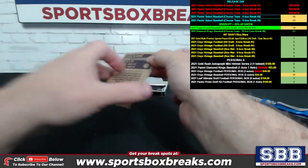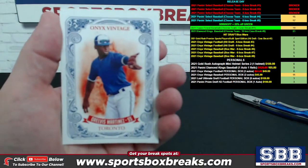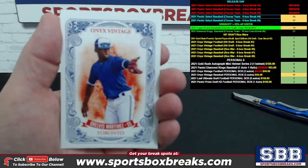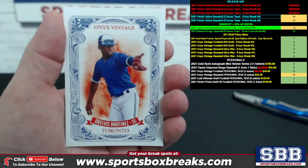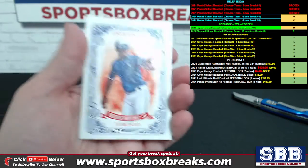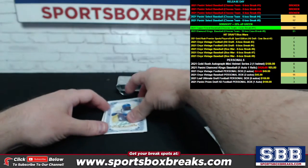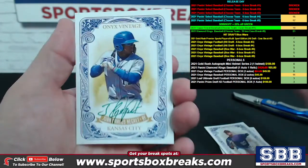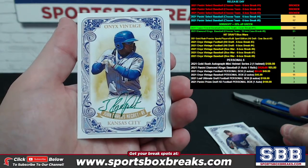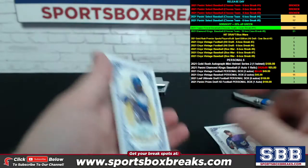Alright, bottom card and top card — let me get the camera focused in properly. Arelvis Martinez, one of your non-autos for Toronto, and then Hector Olivarez for Colorado. We got some color for you right off the rip here — green ink. Juan Carlos Negret, Kansas City, green ink — very nice.